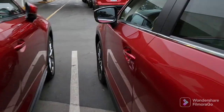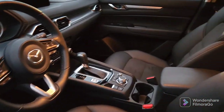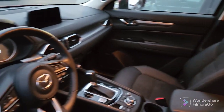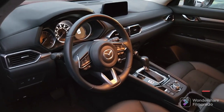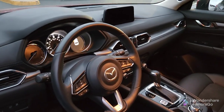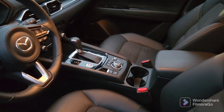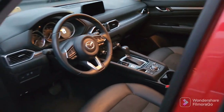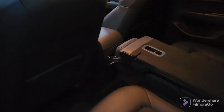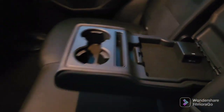You also have keyless entry. You've got high-back bucket seats in leatherette. Everything at your fingertips — all your technology. Of course, you've got Bluetooth, your cruise control, infotainment center, and the navigator here on the console. Plenty of room in the back, rear vents, and additional USBs in the console.